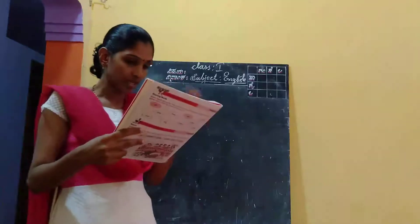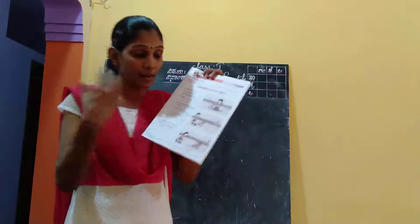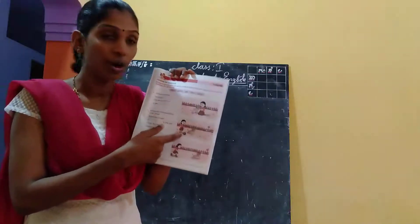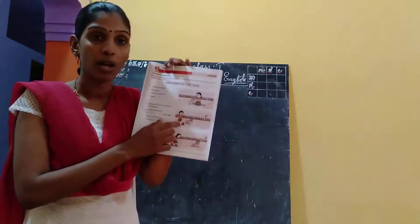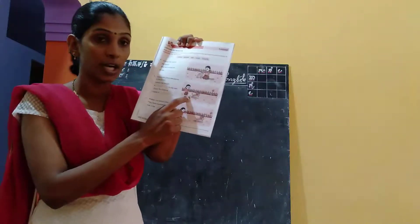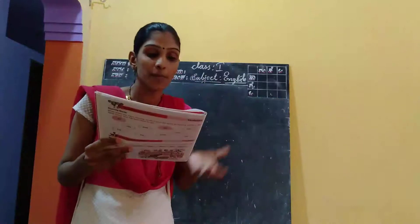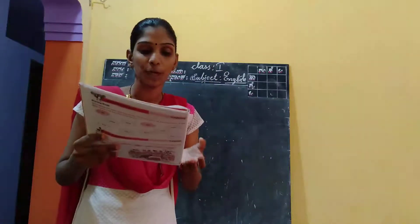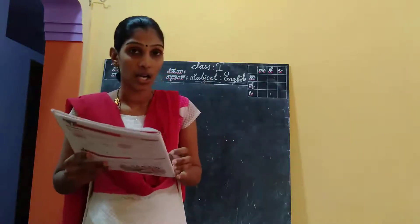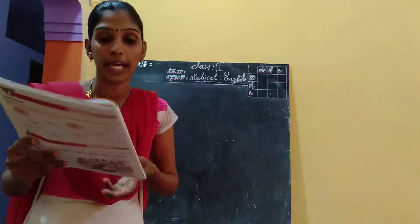Ameya has brought a dash to play with him. What did she bring? She brought a ball. You can see the picture of a ball in the second picture. Ameya has brought a ball to play with Choco.